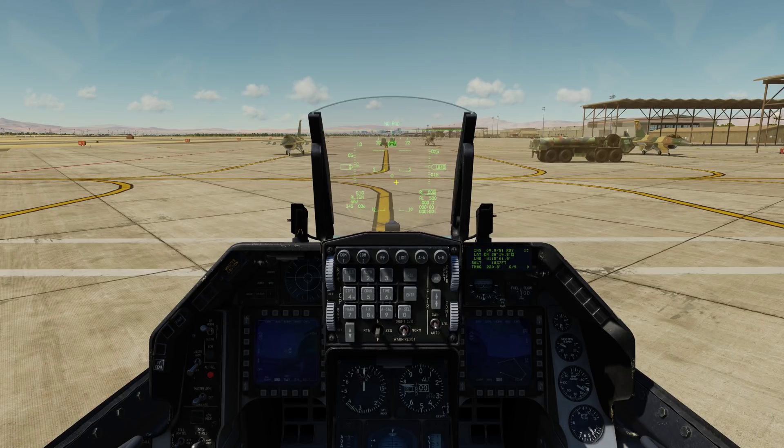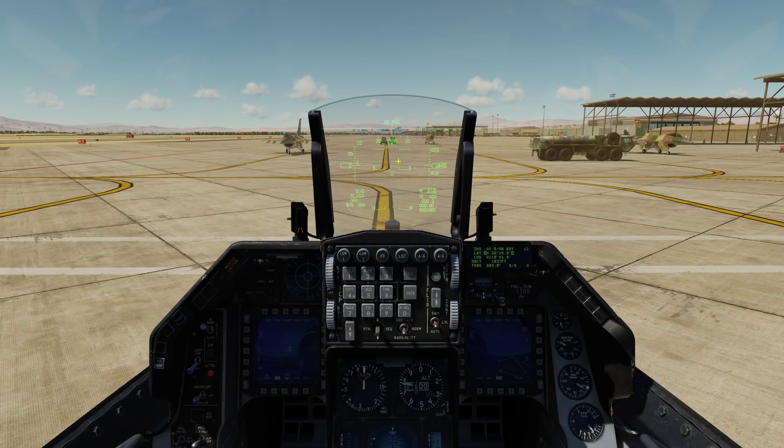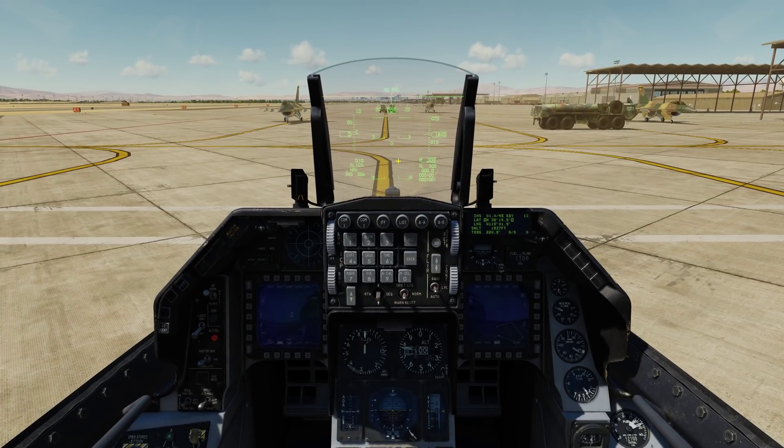We can see our steer point is here in the center, and there's no tadpole — which are good indications that it's not aligned yet.